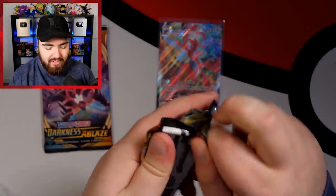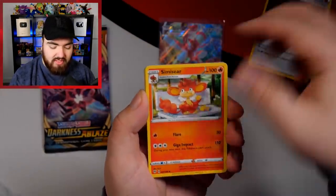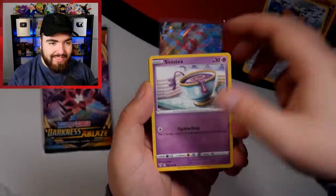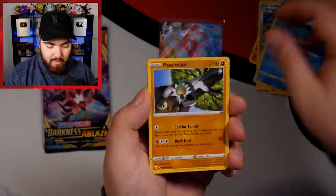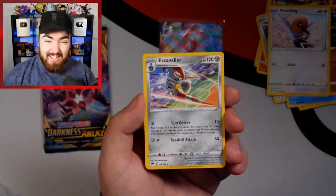Charizard pack up next — it's starting to make a comeback this second ETB. Grass Energy, Ursaring, Heatmor, Simisear, Cufant, Sinistea, Feebas, Passimian, Fletchling, a Reverse Holo Piers, and an Escavalier non-holo.